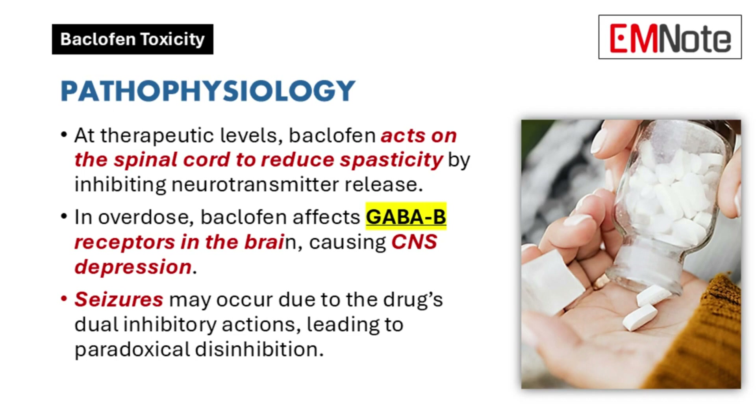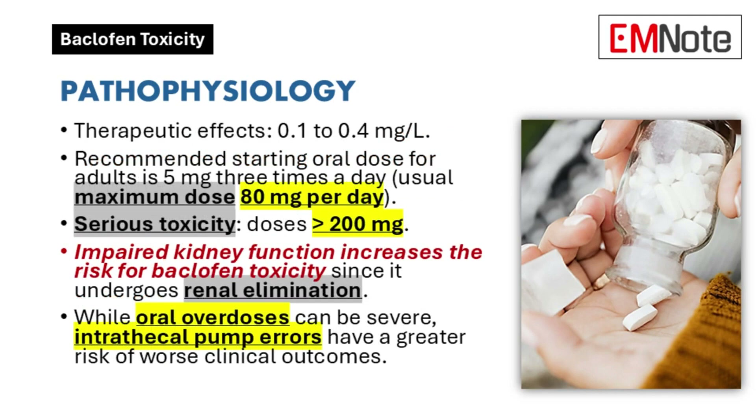Paradoxically, this can even trigger seizures. The maximum recommended daily dose is crucial to remember: 80 milligrams for adults and 60 for children over 8. So it's not just about the total amount, but also where the drug acts within the nervous system.